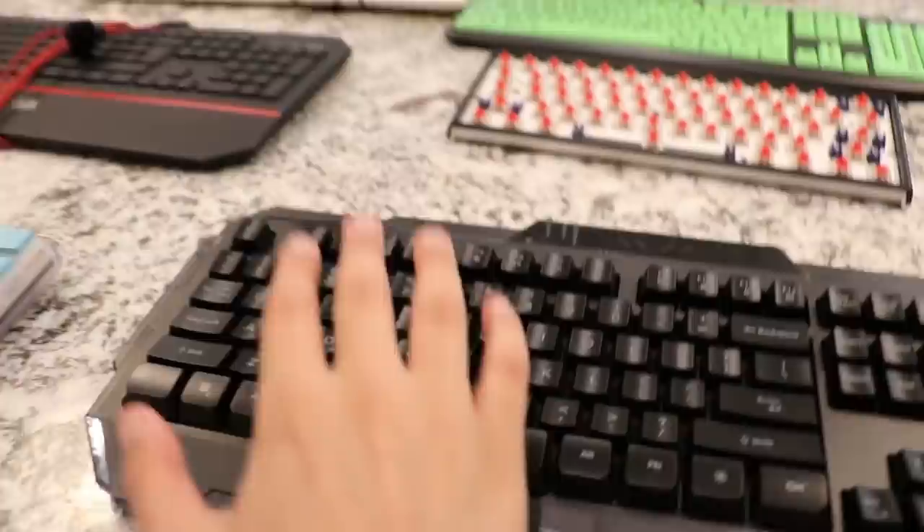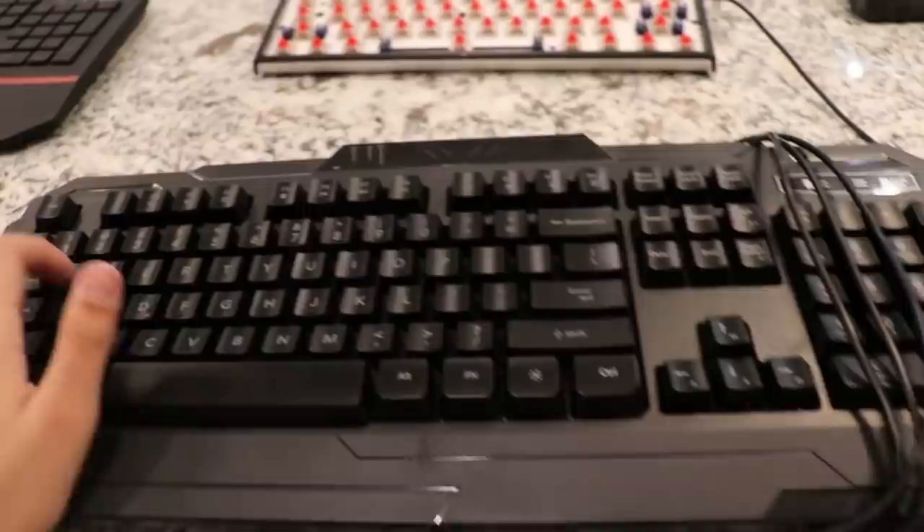Next up, we got the greatest keyboard of all time, boys. We got the Booga keyboard right here. I just noticed that my favorite keyboard, and it totally hasn't made me rage in the past. This keyboard — it's the greatest keyboard of all time, it's never made me rage. I love this keyboard. Booga, thank you.